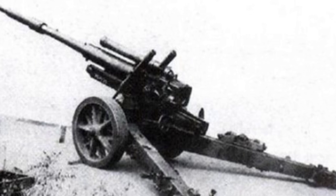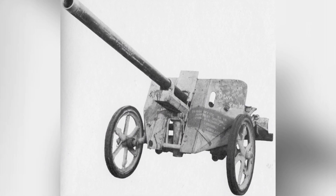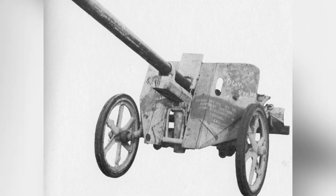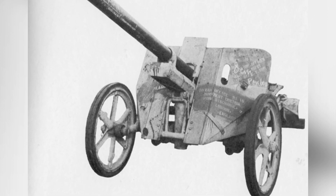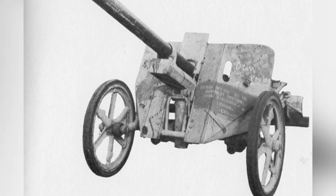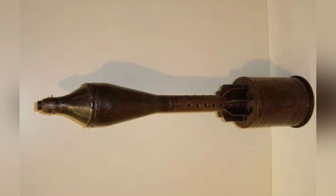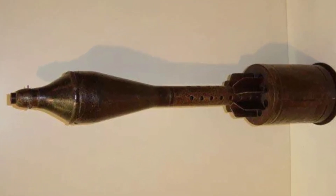Although Germany developed a 75-millimeter gun with a barrel length 100 times its diameter, this was not its limit. Germany also had an 81-millimeter anti-tank gun called the PAW 1000 with a barrel length 105 times its diameter. By the middle of World War II, the main anti-tank gun of the German army had transitioned from the Pak 36-37 to the 75-millimeter caliber Pak 40.